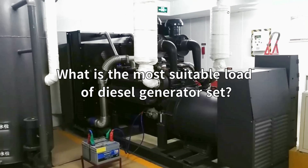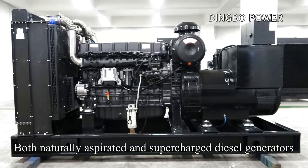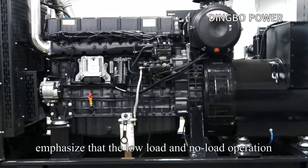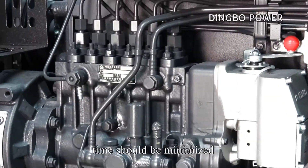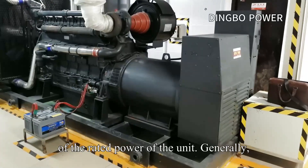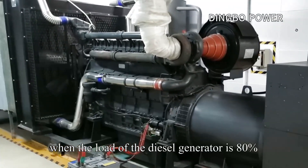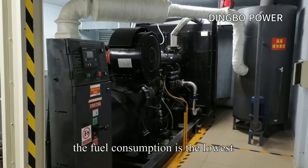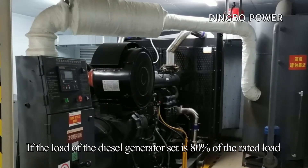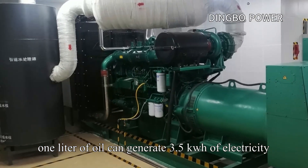What is the most suitable load for a diesel generator set? Both naturally aspirated and supercharged diesel generators emphasize that low load and no-load operation time should be minimized, and the minimum load should not be less than 25% to 30% of the rated power. Generally, when the load is 80% of the rated load, fuel consumption is lowest — one liter of oil can generate 3.5 kilowatt-hours of electricity.